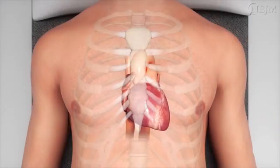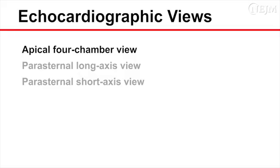The most validated echocardiographic views for the visual assessment of the left ventricular systolic function are the apical four-chamber view, the parasternal long-axis view, and the parasternal short-axis view.